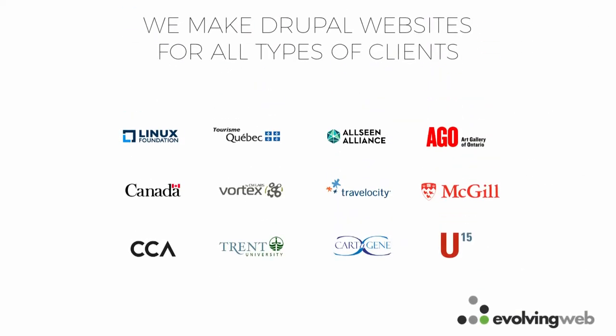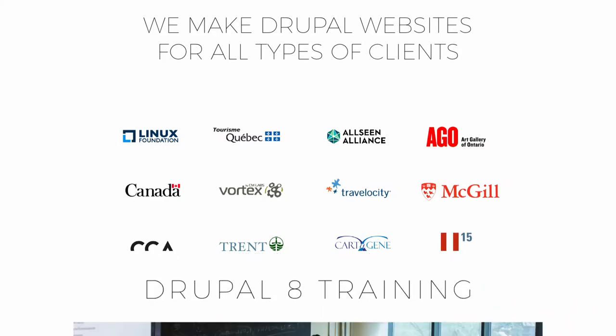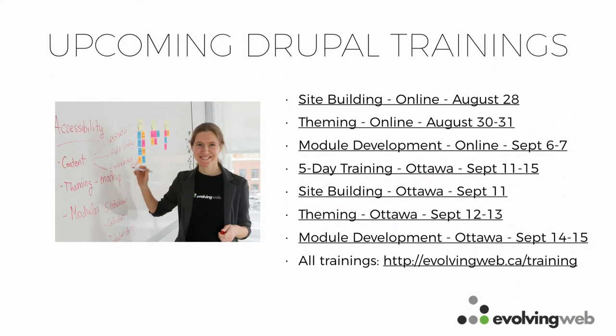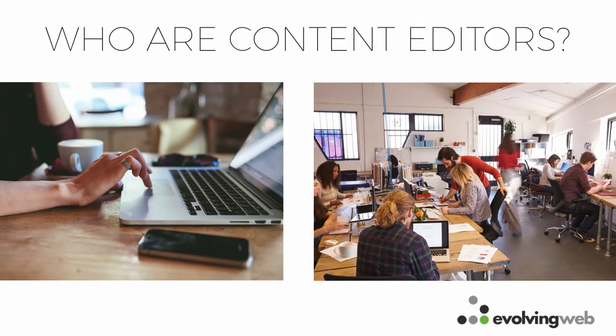We work with lots of different types of clients on lots of different types of Drupal projects, and I run the training program at Evolving Web. I spend a lot of time working with people on their Drupal sites, helping with best practices. We have training coming up in Ottawa and Toronto in September and October — all that information is on our website. There are also some discount coupons in the back.